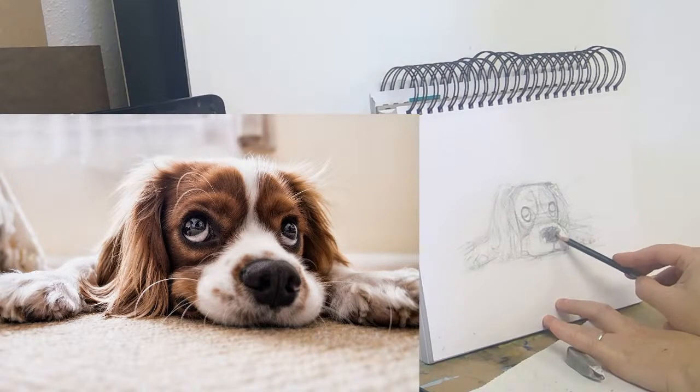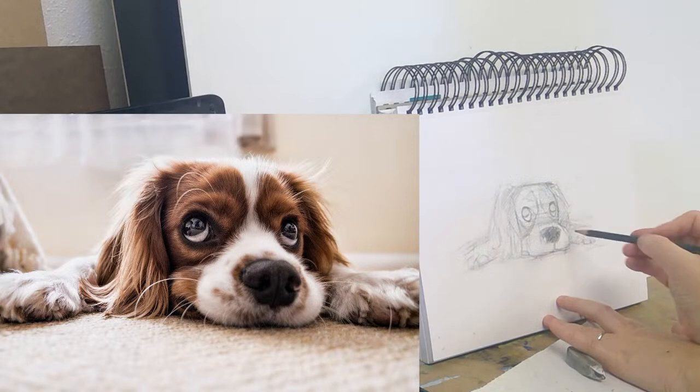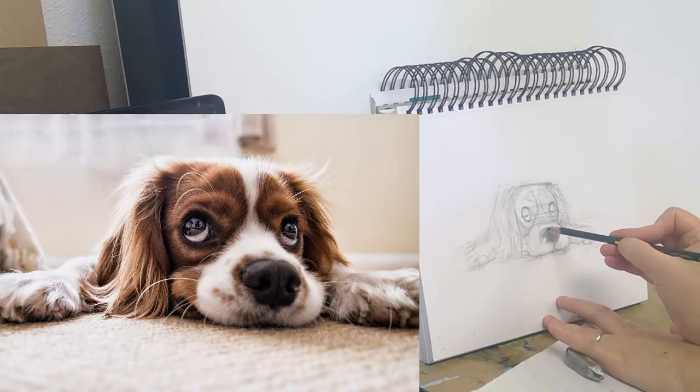Noses get some of the strongest values on a face, but it's almost like you can do them really well and have them still disappear, even though they're big and have a lot of value.